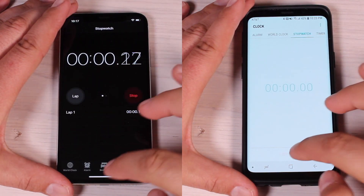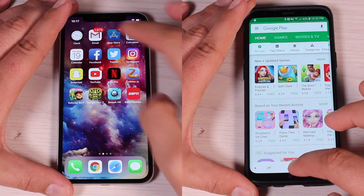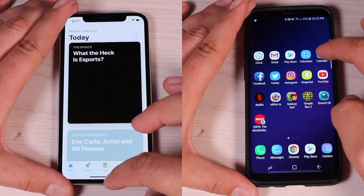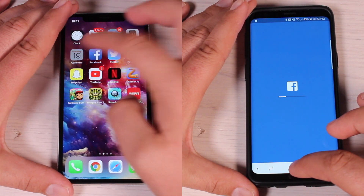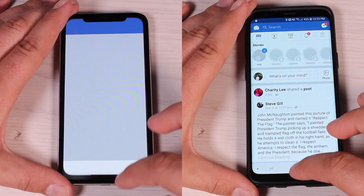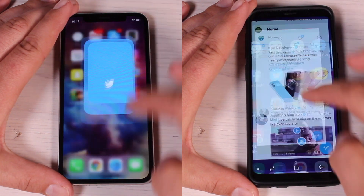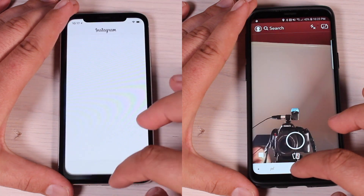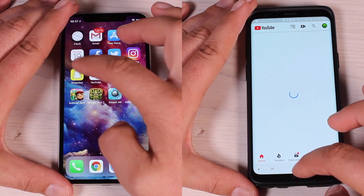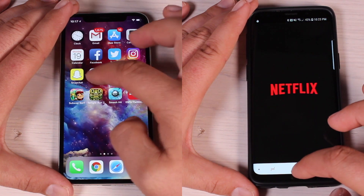We have the iPhone 10 on the left side with the A11 Bionic chip and 3 gigabytes of RAM, and the US variant of the Galaxy S9 with the Snapdragon 845 processor and 4 gigabytes of RAM. Looking at just stock apps and light applications like social media, the iPhone 10 is doing a pretty good job, but the Galaxy S9 has the slight advantage.